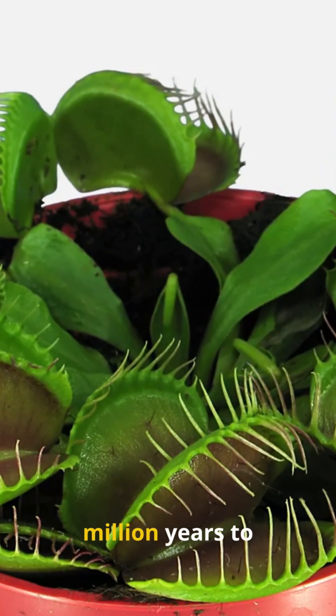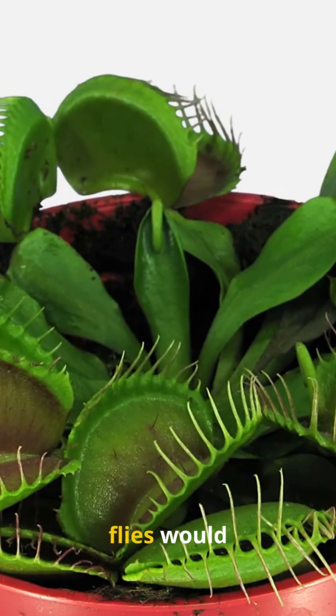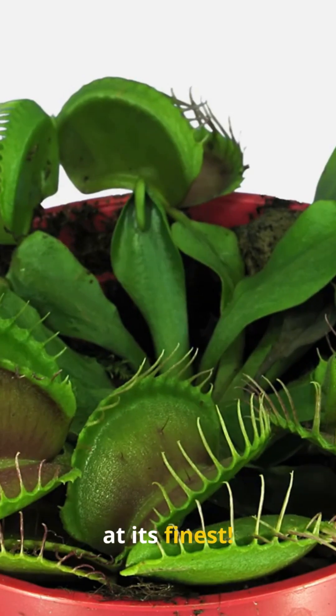Evolved over 65 million years to outwit buzzing invaders in bogs worldwide — without these traps, flies would overrun. Nature's flypaper: evolution at its finest.